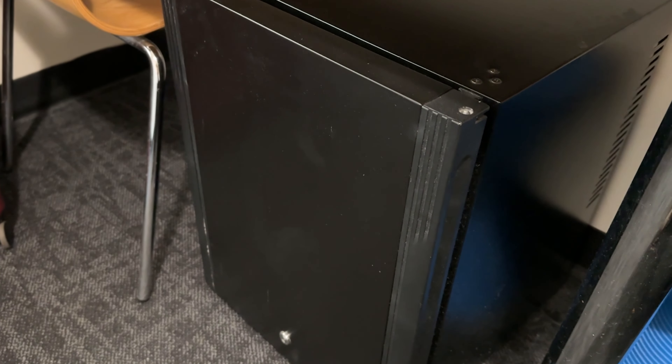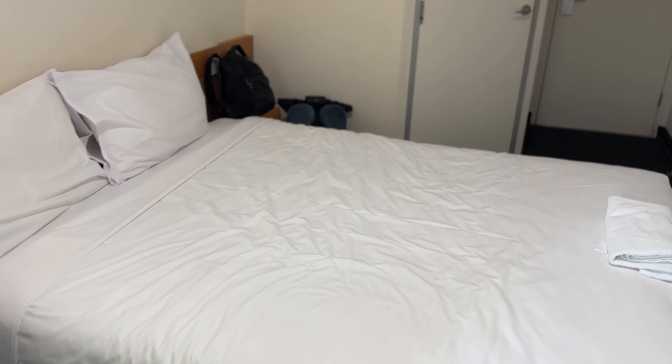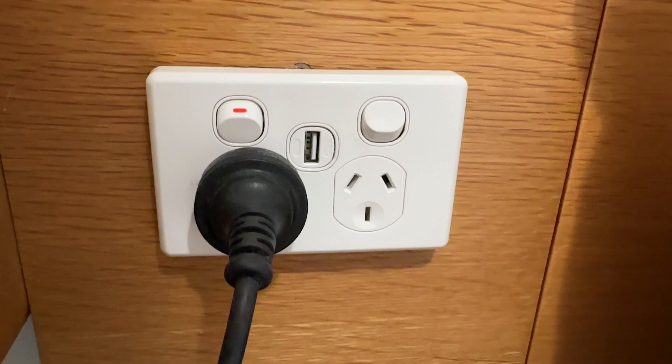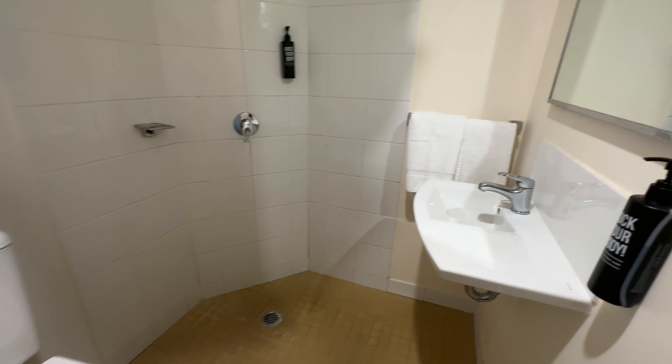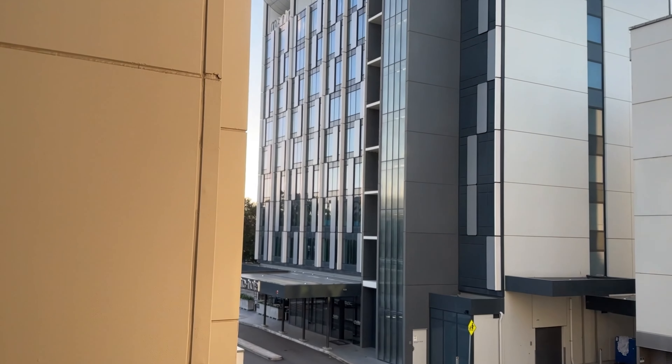Full length mirror — better than at home. A tea and coffee station and a desk. Hopefully I'll get this video edited up at this desk tonight. Double bed. Sockets next to the bed. In this hotel room there are six plug points and two USB sockets. The bathroom.